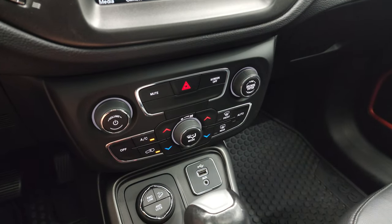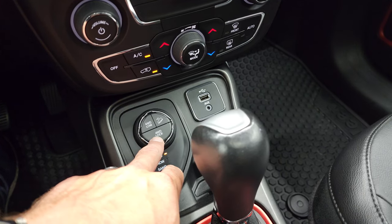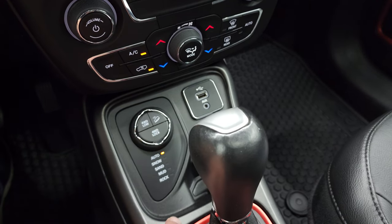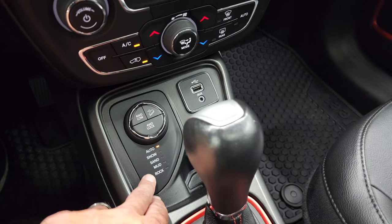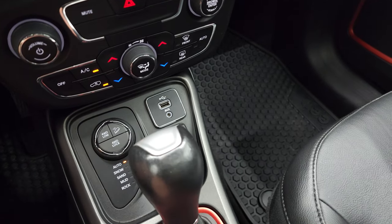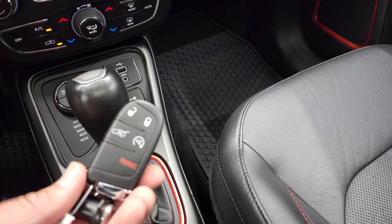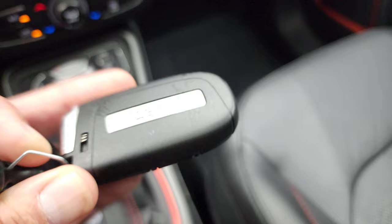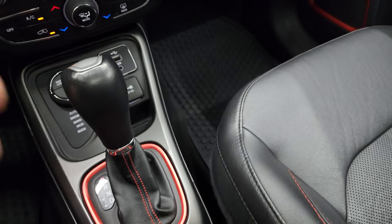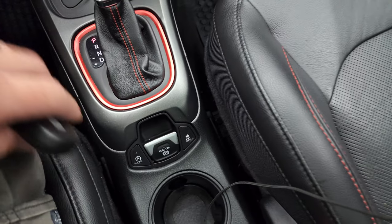Down here you have your climate controls including dual climate controls. Push button four-wheel drive low, four-wheel drive lock, and downhill assist control. Then you have the turn dial select for auto, snow, sand, mud, and rock modes. Nine-speed automatic transmission, AUX and a USB jack, 12-volt power point, and keyless entry with remote start. You also have your start-stop, electronic parking brake, and stability control.